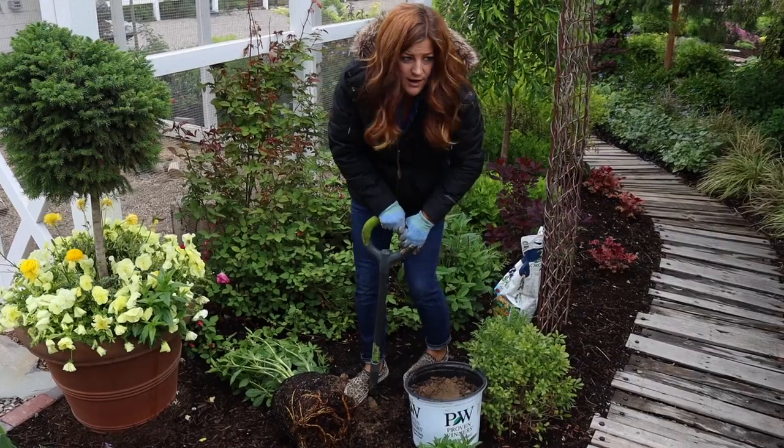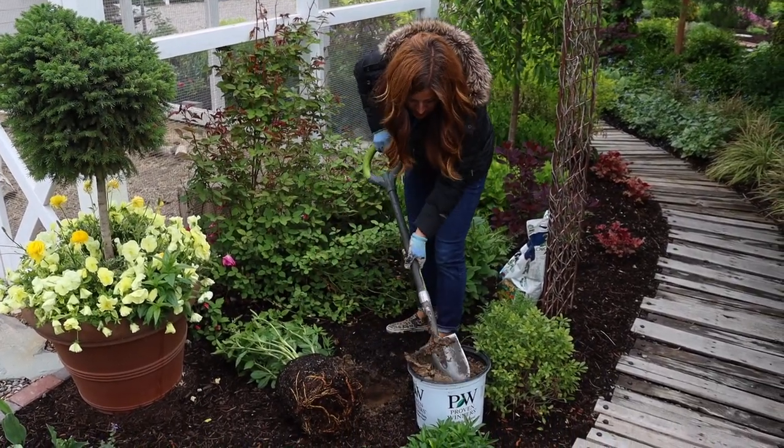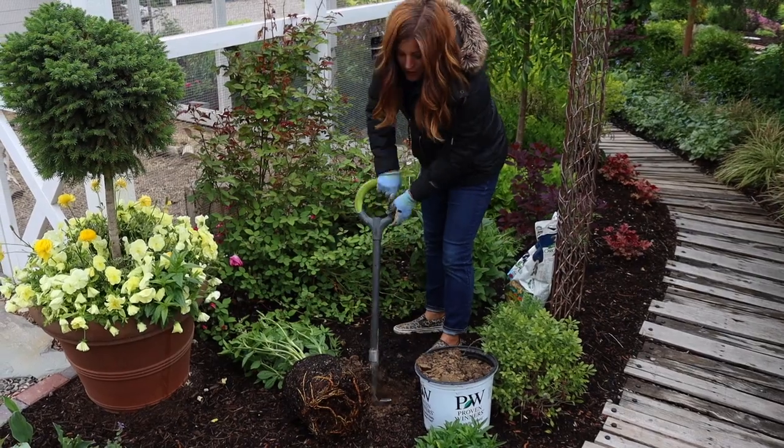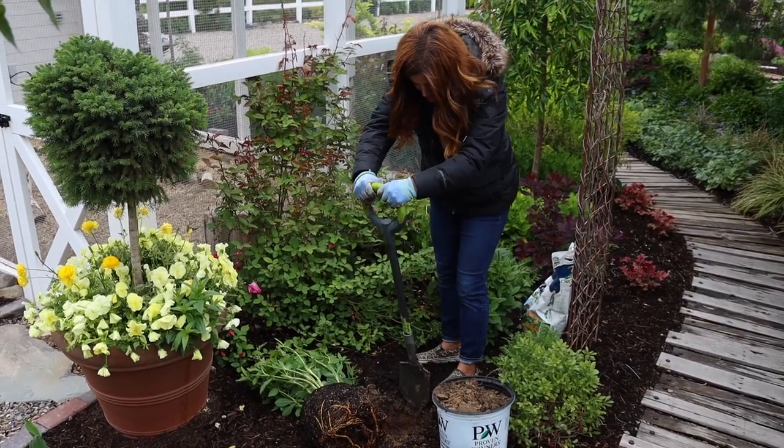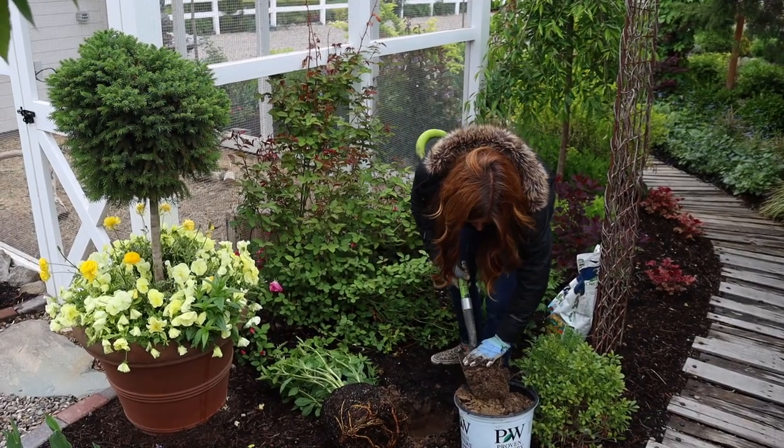I want to address the fact that I have a coat on — it's almost the end of May. We had a cold front come through and I'm probably just being a wuss, but I was getting acclimated to the warmer temperatures. So I came outside this morning and it felt really chilly to me. So anyway, that's why I'm wearing a coat.